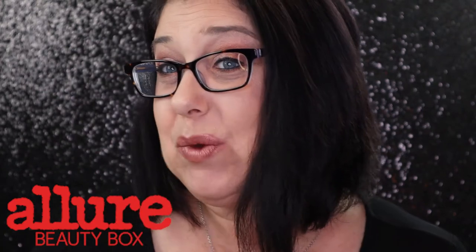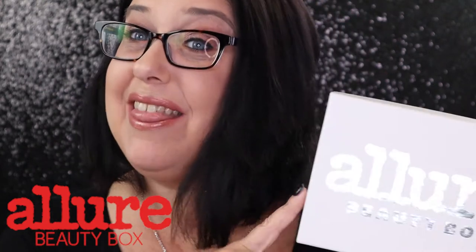Hello, my Little Witchlings, and today we are going to be unboxing the Allure Box for the month of October.